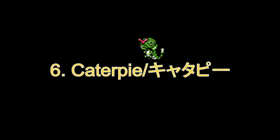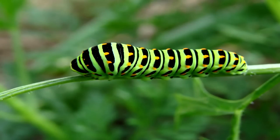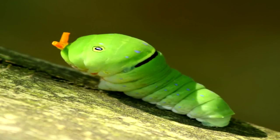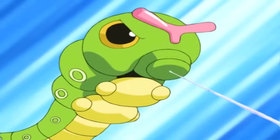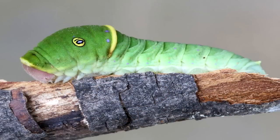Number 6: Caterpie. Just from the name and the looks, we know it is based off a caterpillar, but specifically it is based on the Eastern Tiger Swallowtail caterpillar. The real thing does not have eyes — rather, the thing that looks like eyes is just a pattern on the caterpillar's body.